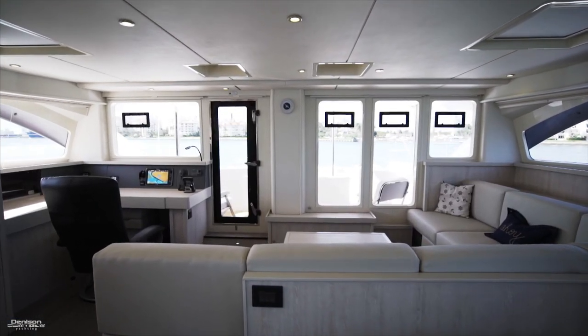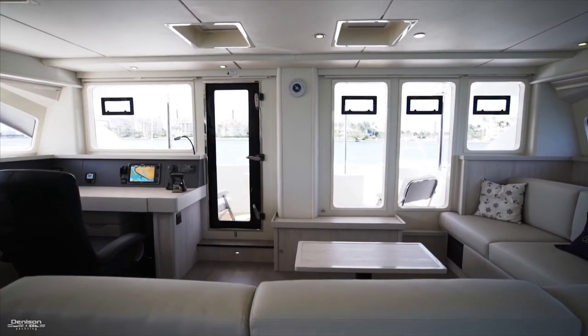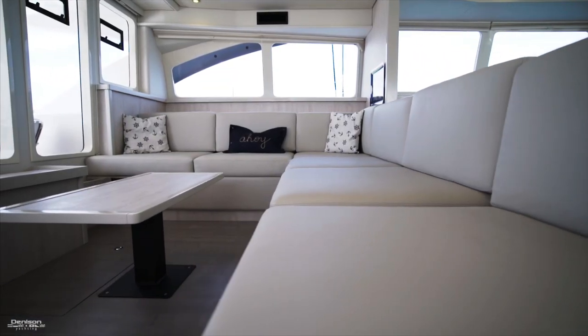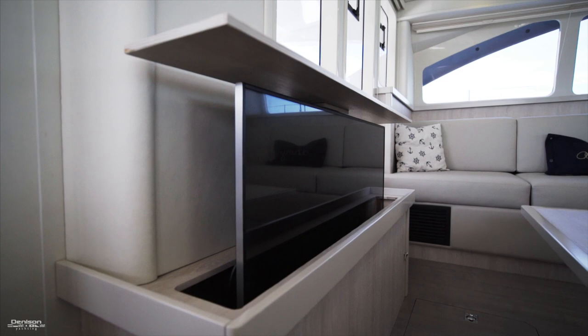Continuing forward in the salon is an L-shaped sofa that accompanies your forward cockpit. This is a great spot to come inside and escape the heat, or watch a movie with your concealed 36-inch TV.